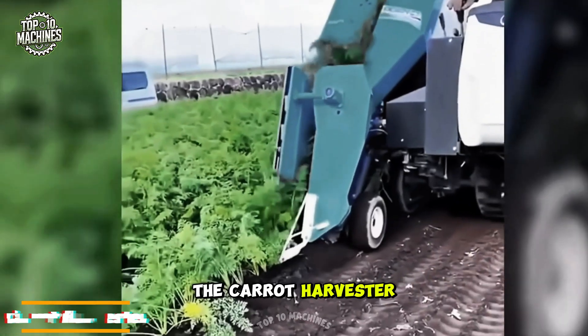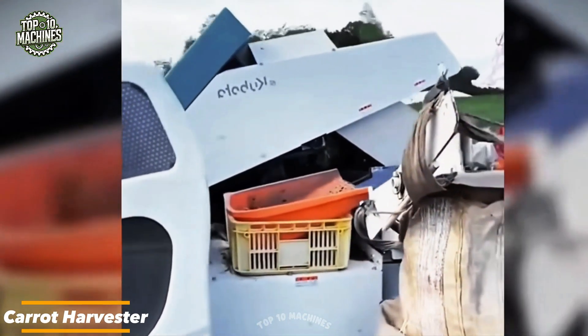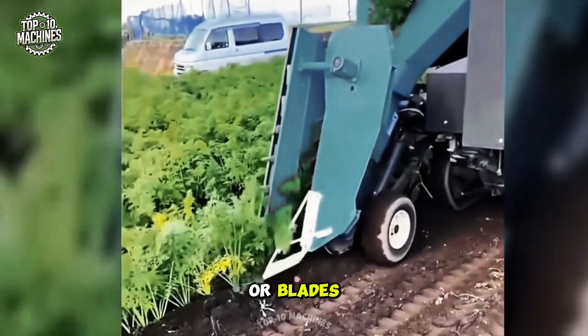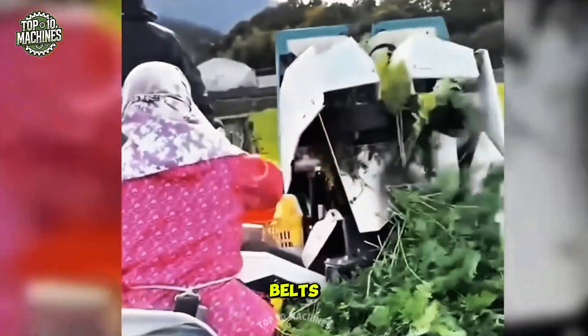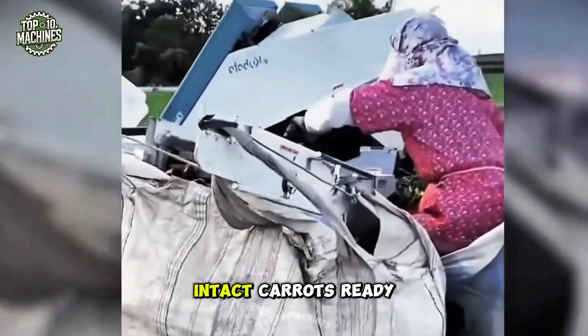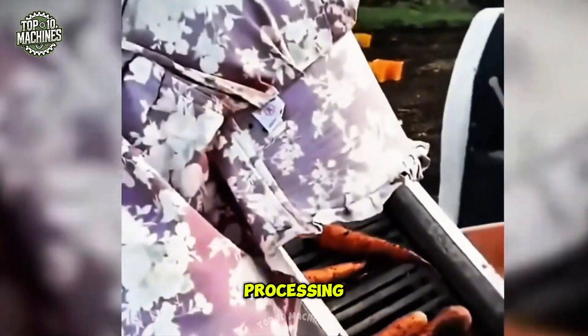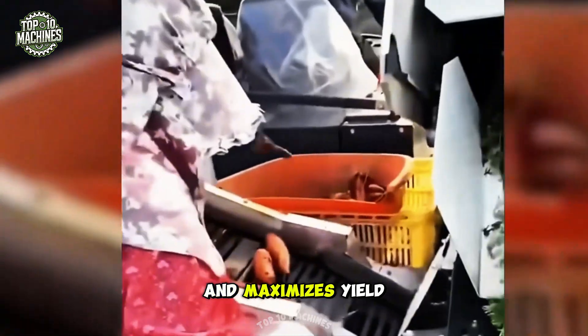The carrot harvester is designed to uproot carrots cleanly and efficiently from the soil. Using digging tines or blades, it loosens the soil around the crop and lifts the carrots onto a series of conveyor belts. Along the way, leaves and debris are removed, leaving clean, intact carrots ready for storage or processing. Its advanced design minimizes crop damage and maximizes yield.